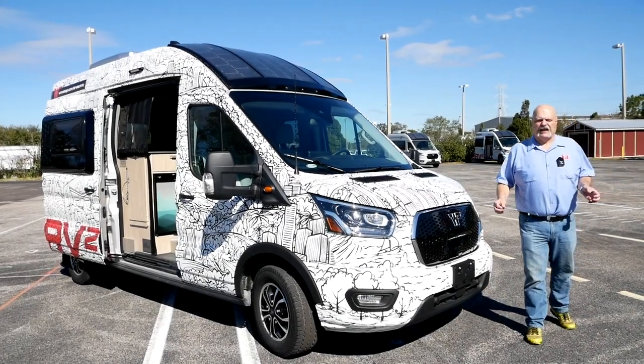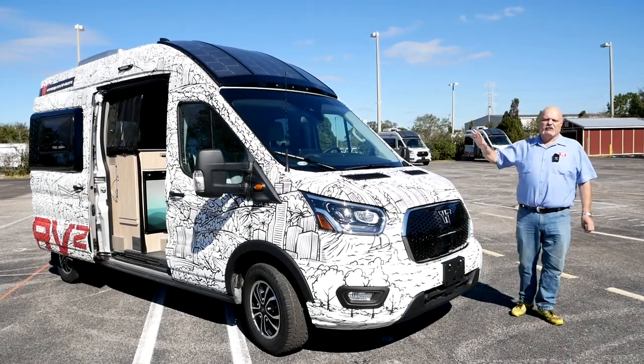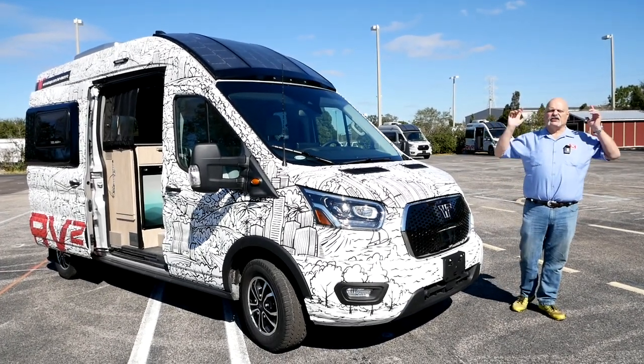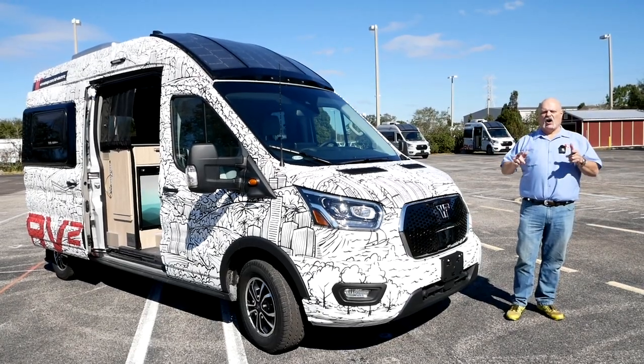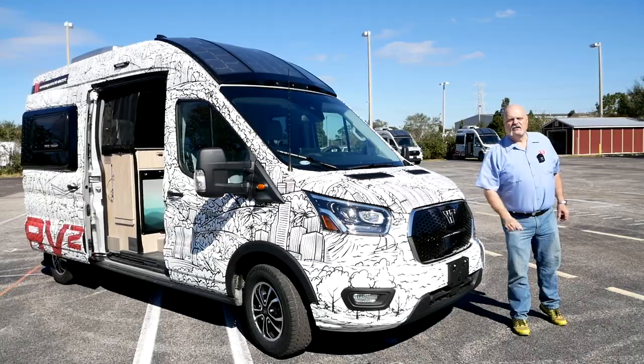Hey everybody and welcome to Truck King. Today we're down in Tampa, Florida looking at the brand new Winnebago E-RV2. That's right, this is an all-electric RV. We're going to crawl all through it, take it for a drive, so stick with us.